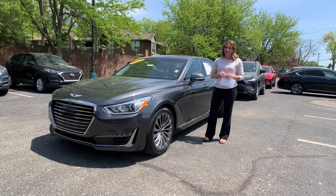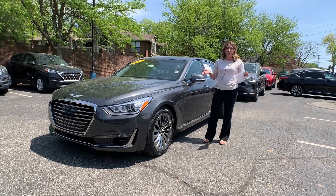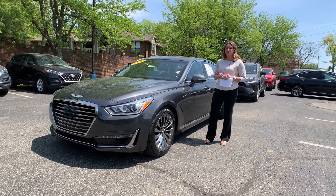Hello everyone, I'm Gabrielle and I'm here at Oxmoor Hyundai for Pre-Owned Vehicles of the Week. We have three vehicles that we are featuring, so let's go ahead and start with this one right here.